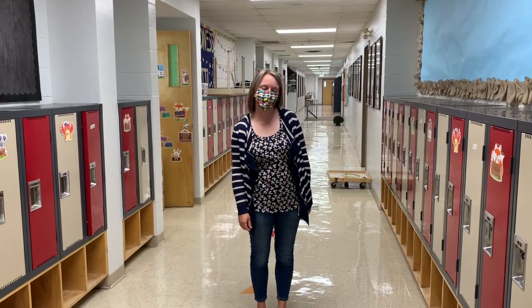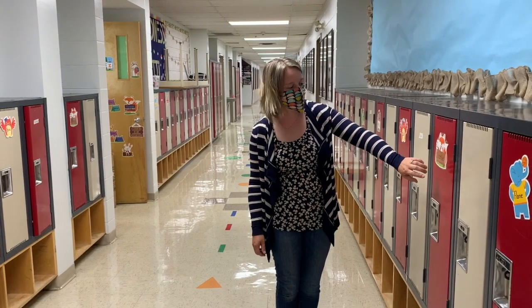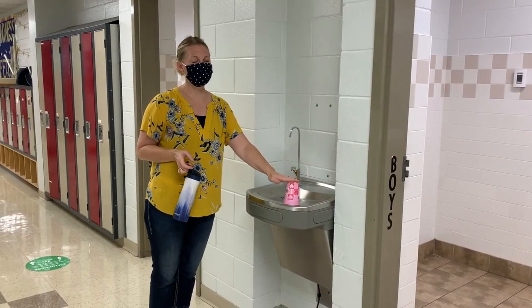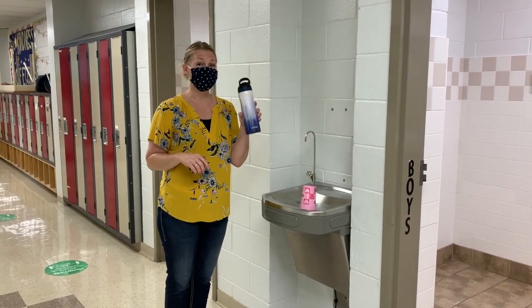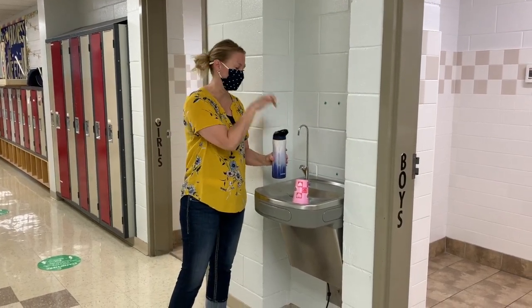We're still going to use our lockers this year — we've just spread them out a little bit more. Grade ones, you still get your nice lockers, but now they'll be spread out with kindergarten and pre-K kids in between. Just a reminder that our drinking fountain is off limits. Please remember to bring your water bottles, and you're welcome to fill them at the water filling station.